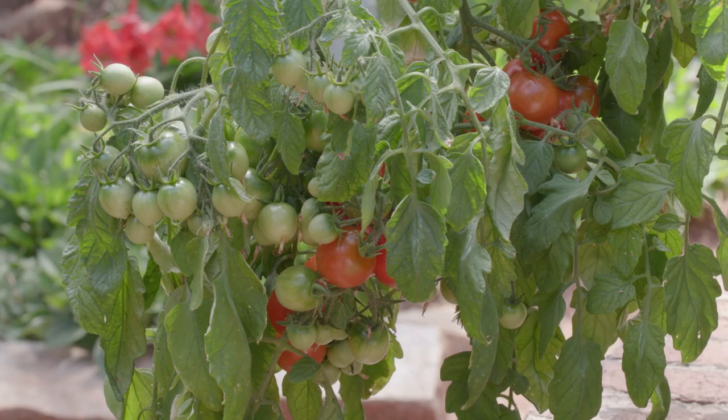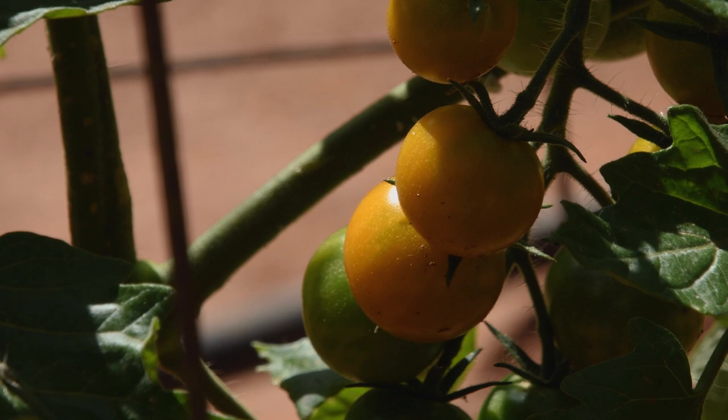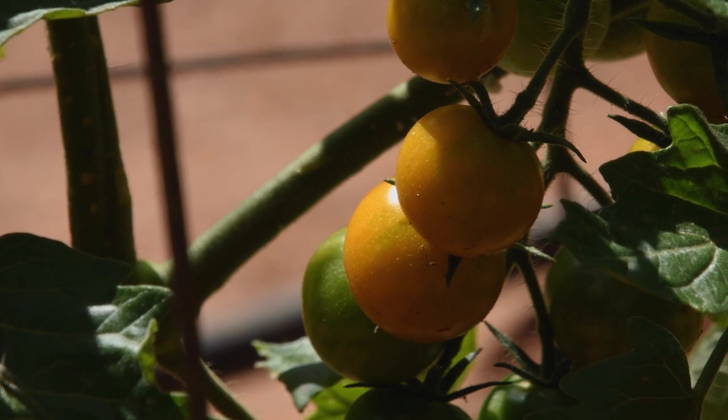There are four or five different cherry tomatoes out here — just to be able to do that. If you like them, fine. If you don't, next year find something different.